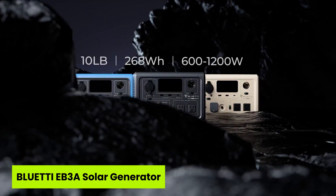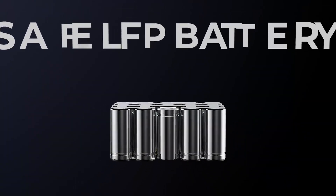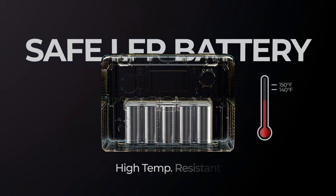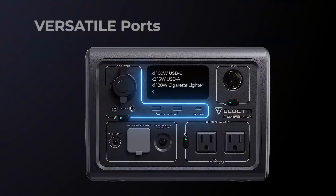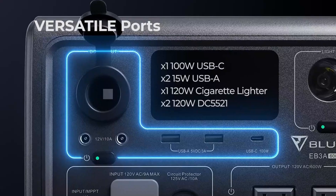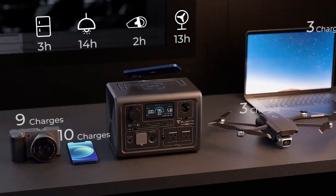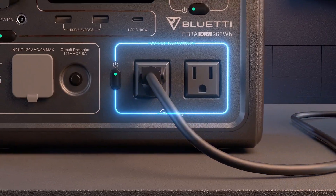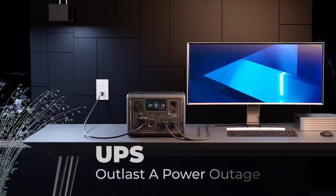Number two is the Bluetti EB3A Solar Generator. Can a solar generator this compact really deliver serious backup power in under 30 minutes? The Bluetti EB3A absolutely can, and that's why it dominates the top 5 best solar generators under $250. With a 600-watt inverter and 268-watt-hour LiFePO4 battery, it's built to power laptops, CPAPs, and routers with ease during blackouts or outdoor trips. The ultra-fast 350-watt charging speed means it hits 80% in just 30 minutes, giving you near-instant peace of mind.